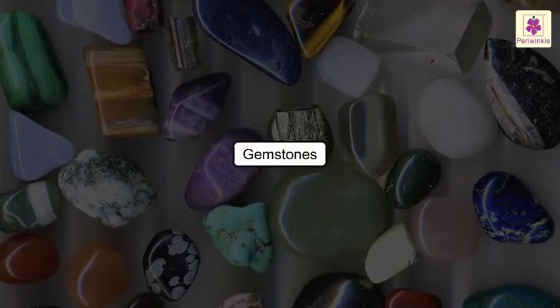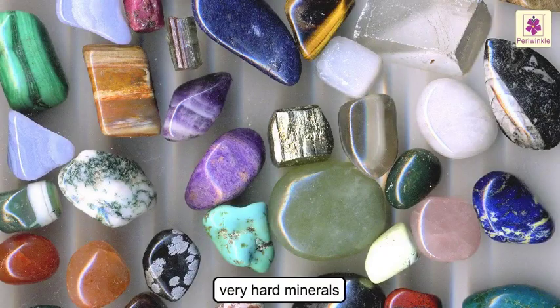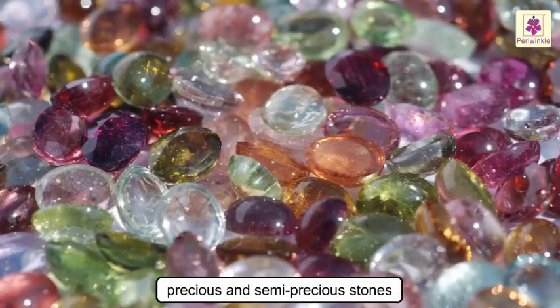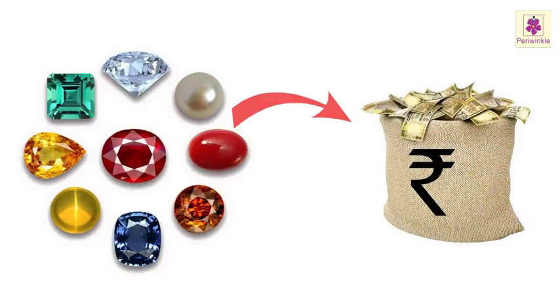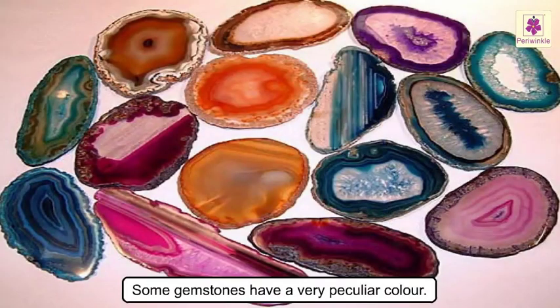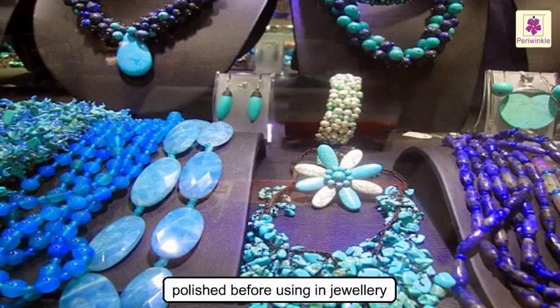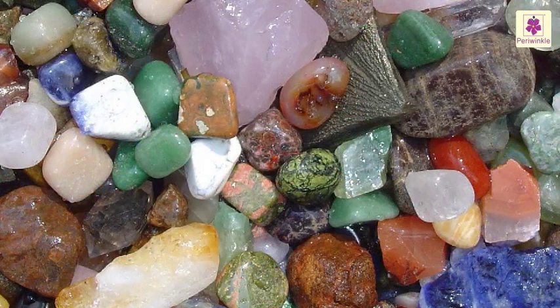Lastly, gemstones. Gemstones are very hard minerals. They are also called precious and semi-precious stones. These stones are very expensive. Some gemstones have a very peculiar color. These stones are cut into different shapes and sizes and are polished before using in jewelry. Now we know that rocks and minerals help us in our day-to-day life. Hence, it is important to use the mineral resources wisely.